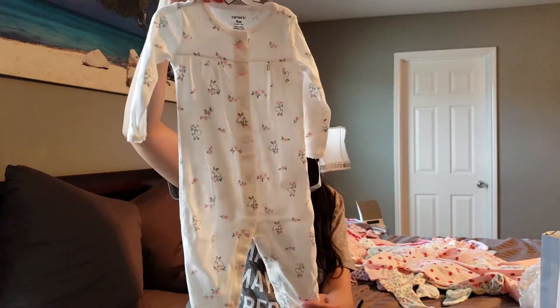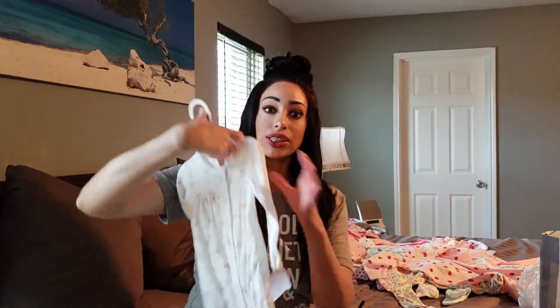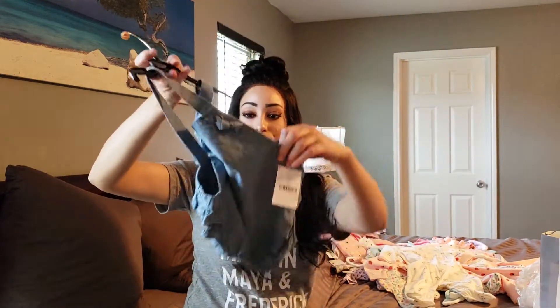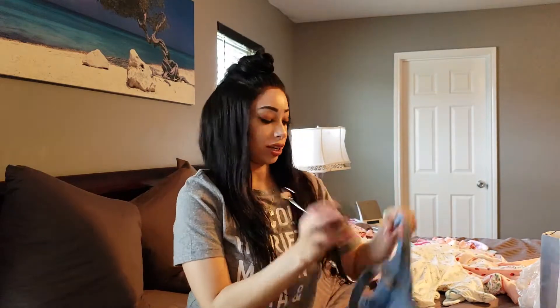We also got this cute little sleeper with bunnies on it — unfortunately it has snaps, but the pattern was just too sweet to pass up. Last but not least from Burlington, I got this super cute little denim onesie. Let me take it out so you guys can see it — it has a little bow detail on the front and ruffles on the back.